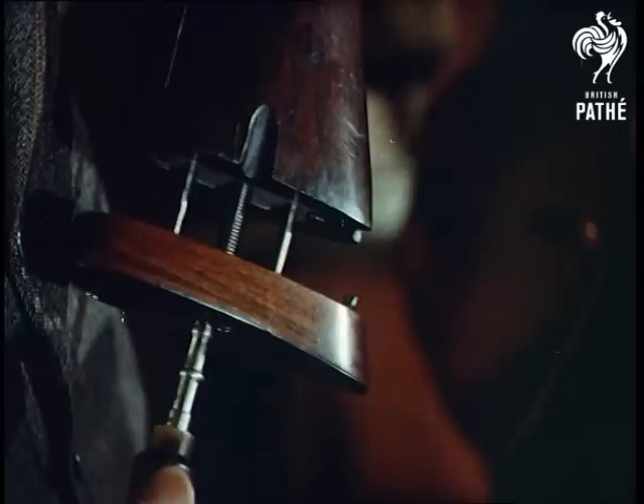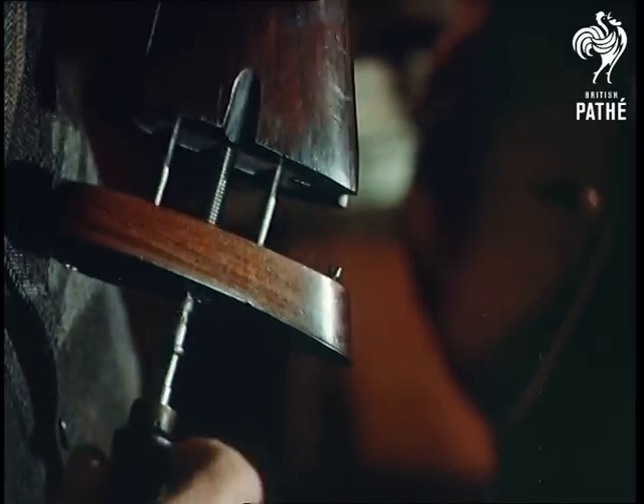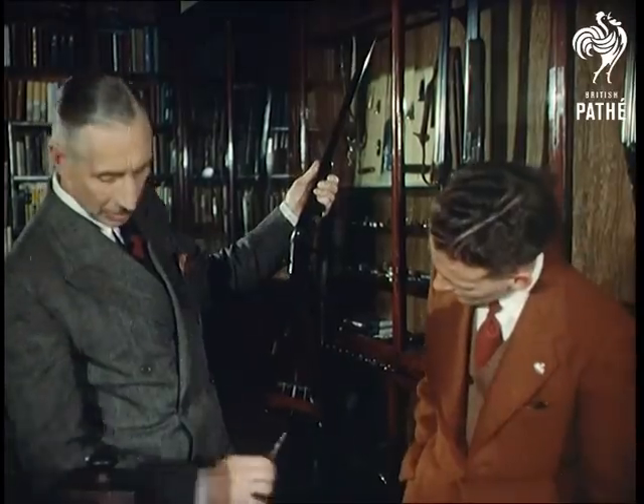After the customer has been sighted to determine his master eye — one is usually stronger than the other and takes control — the angle of the stock in relation to the barrel can be adjusted accordingly.